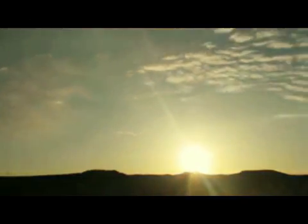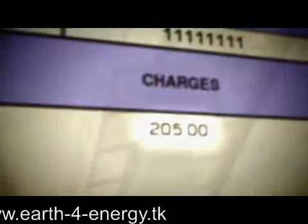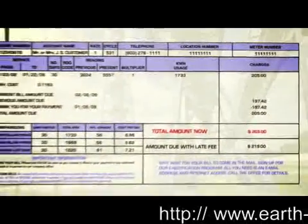You can't spend it, can't run out of it, and once you have the means to harness it, it's yours for the taking, free of any additional costs. Imagine how much you could save if you had your own power generator.